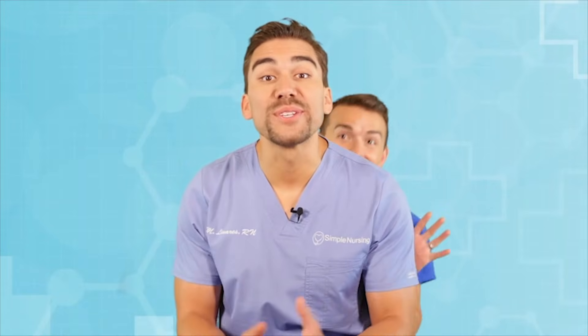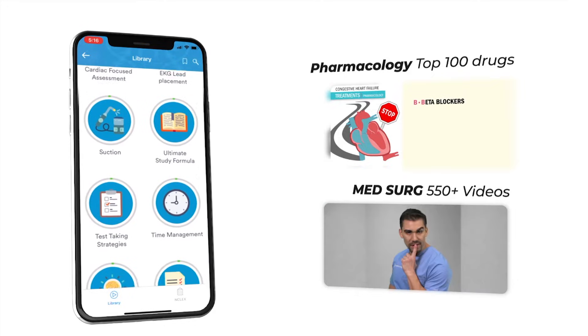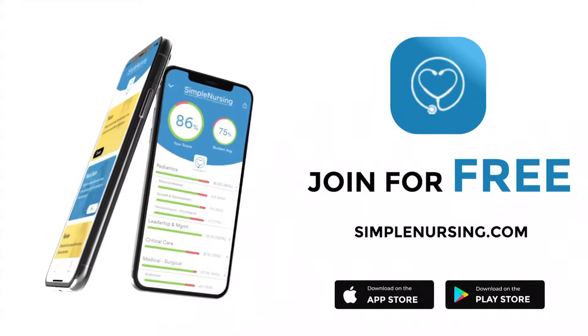Hey guys, Nurse Mike here and welcome to SimpleNursing.com. Check out our brand new app and get access to our new pharmacology and med-surg mastery courses. Join for free. Click the link in our description below.